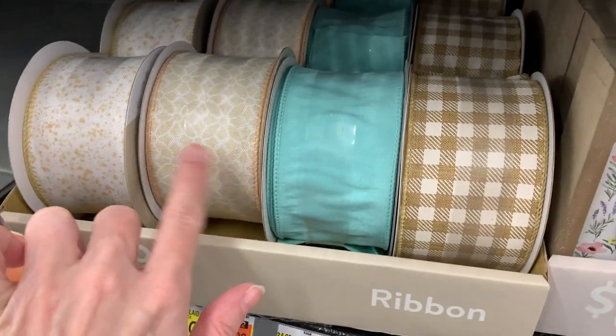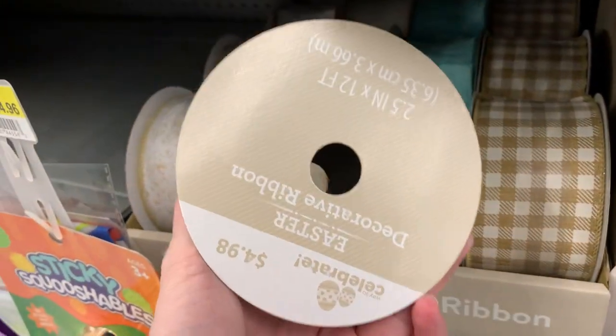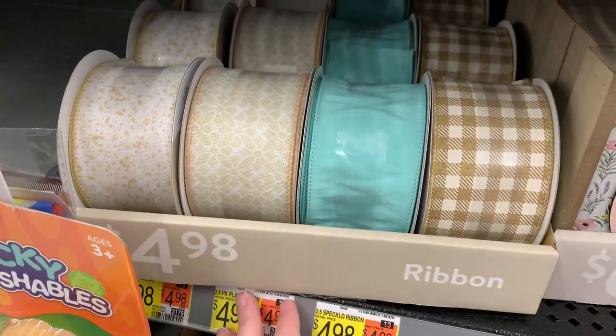Here's some pretty craft ribbon in nice neutral colors — this robin's egg blue is very pretty. The price is $4.98 for a 12-foot spool. That's not bad, but it's not the best price either honestly. Dollar Tree has 9-foot spools for $1.25.